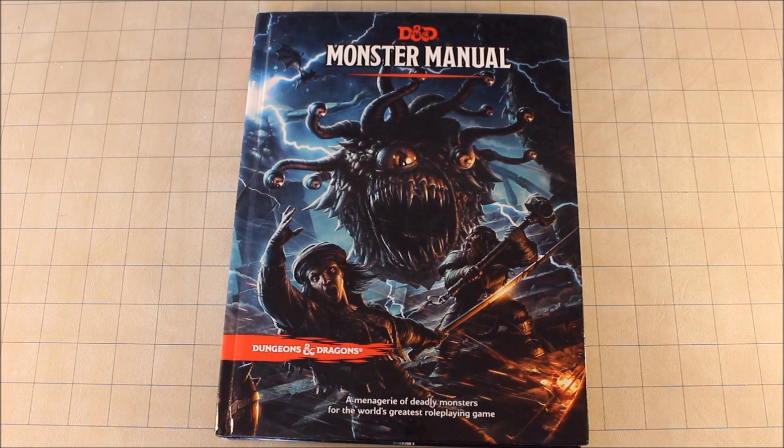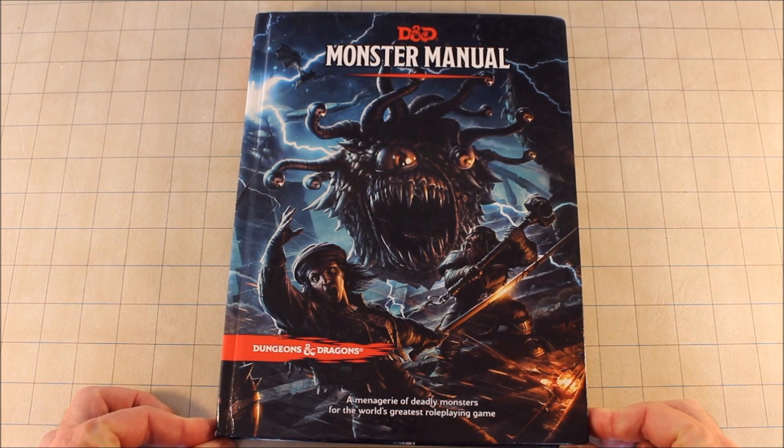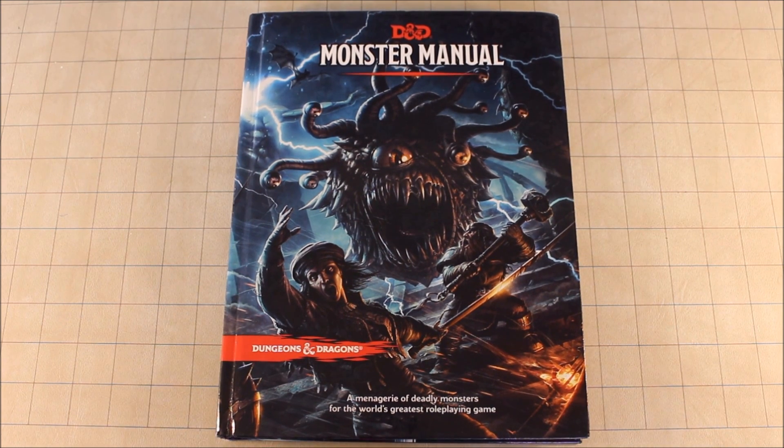So what do I think of this book? Look, this is my favorite book — I was part of its creation. I love it. I really highly recommend getting this book over the Dungeon Master's Guide. If you're a dungeon master, get this book first, then get the Dungeon Master's Guide. This is the one you really want.